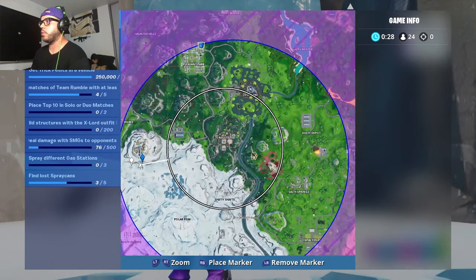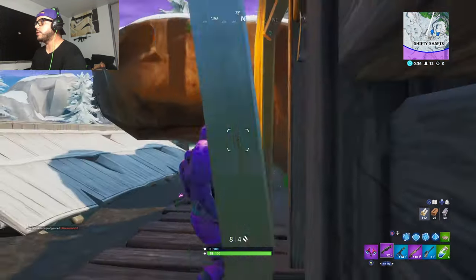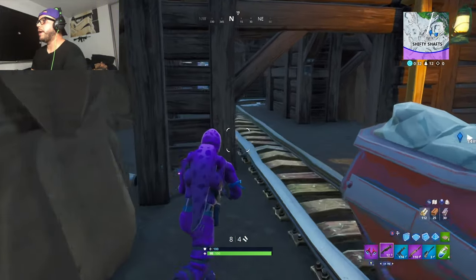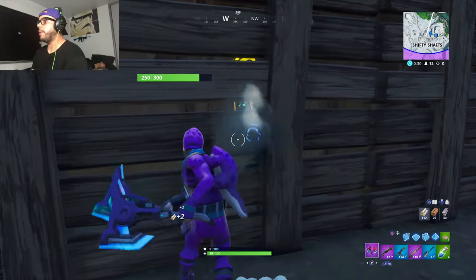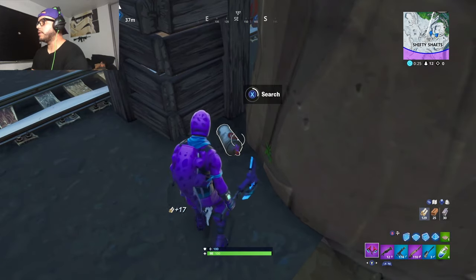Alright, this is where I'm at — you see where I'm at? Peep game, this is where it's at. Okay, you see the houses? This entrance right here — you come down, you make a left, and it's right behind this wall. See it? There's a can.